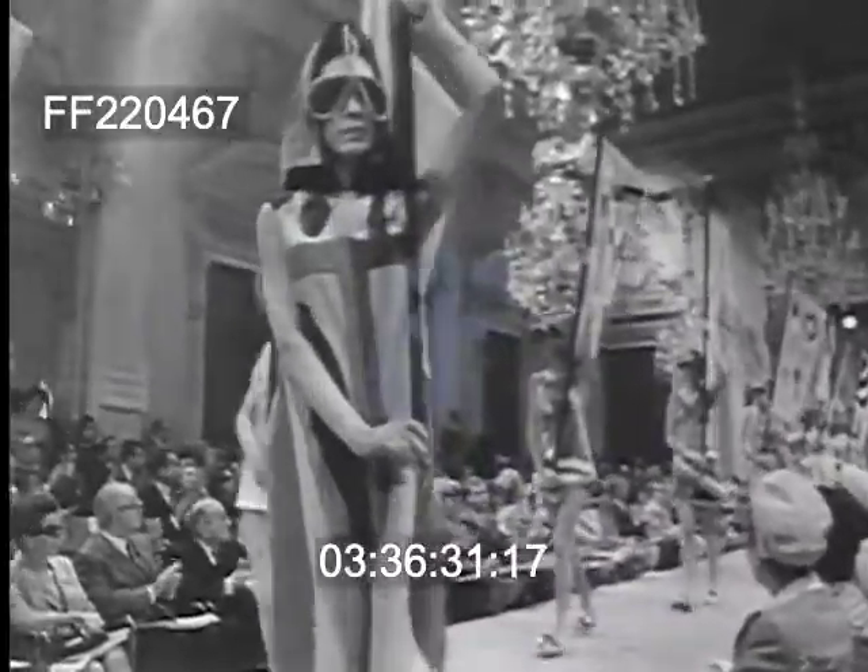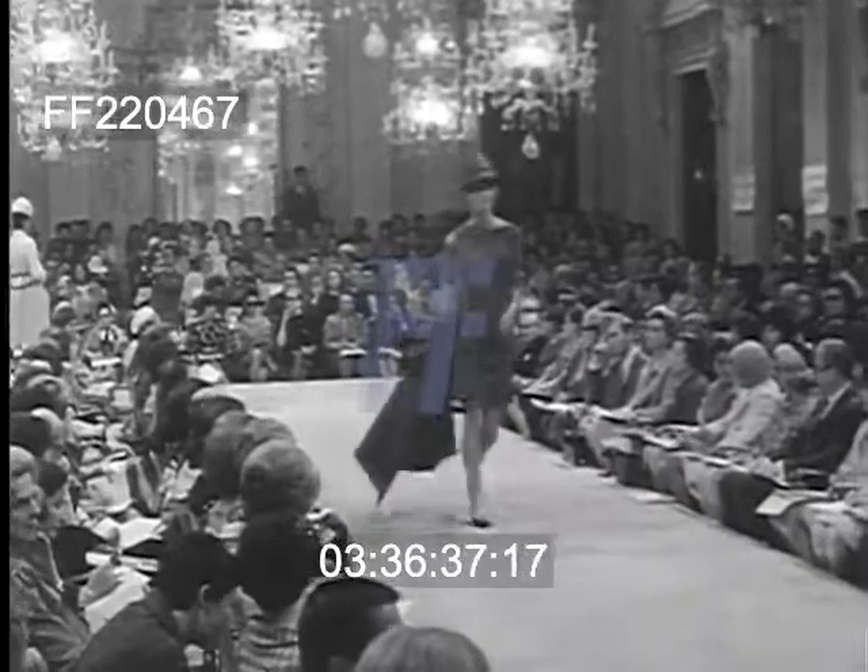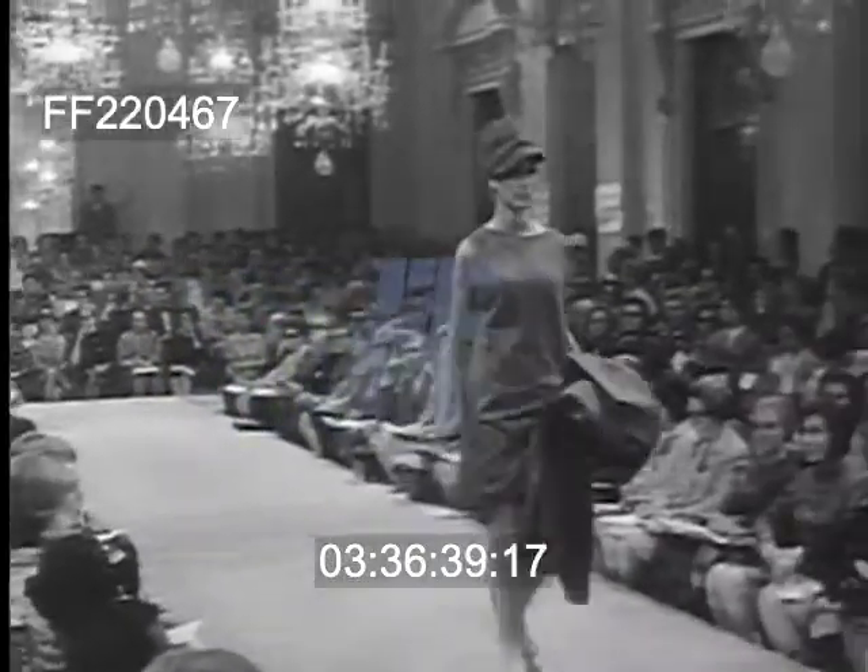Ready-to-wear couture in the Pitti Palace ballroom includes togas, banners, and goggle-eyed girls and girl watchers. Shifts with natural waistlines are still in, and the hemline is short, but not mini. Pinot Lancetti's velvet gowns with prints as big and bold as the hairstyles.